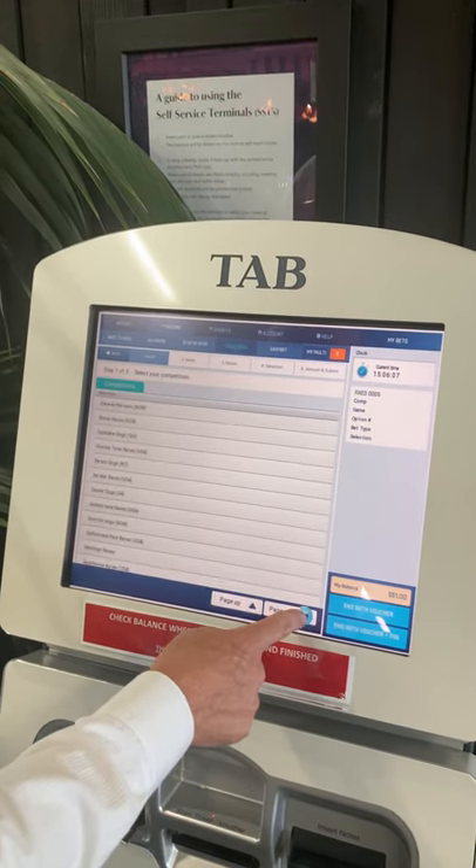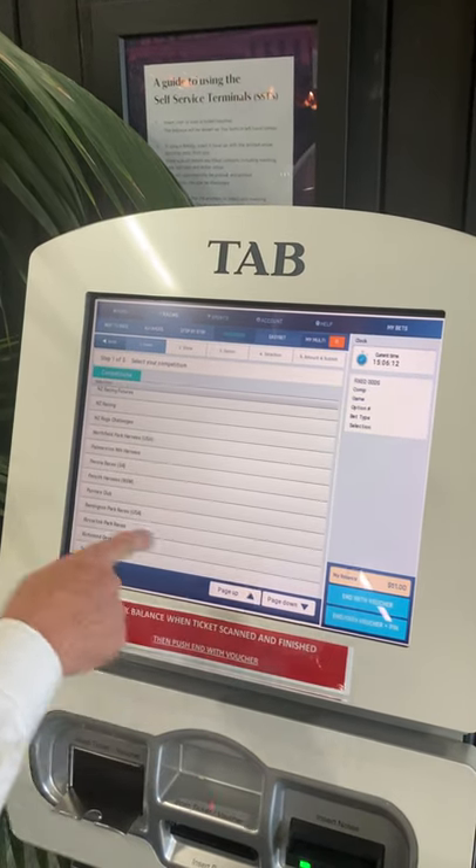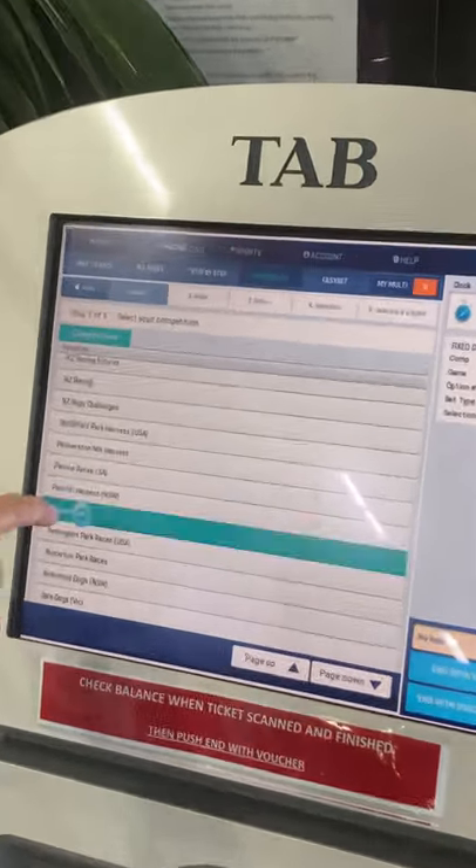Scroll the page down. Keep on scrolling down until you get to Punter's Club. Hit the Punter's Club.